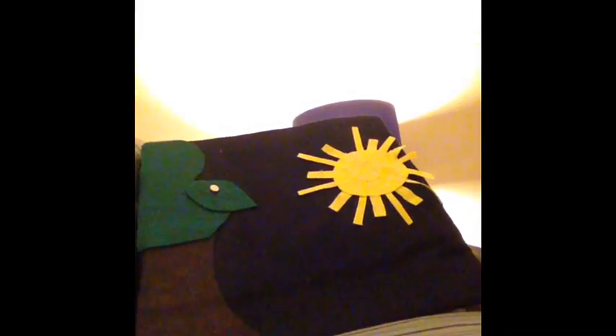So let's get started. In the light of the moon, a small egg laid on a leaf. One Sunday morning, the warm sun came up and, pop! Out of the egg came a tiny and very hungry caterpillar.